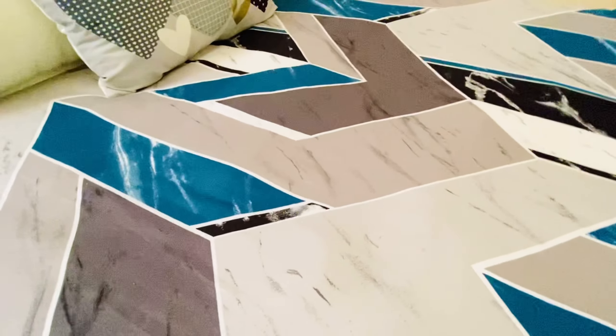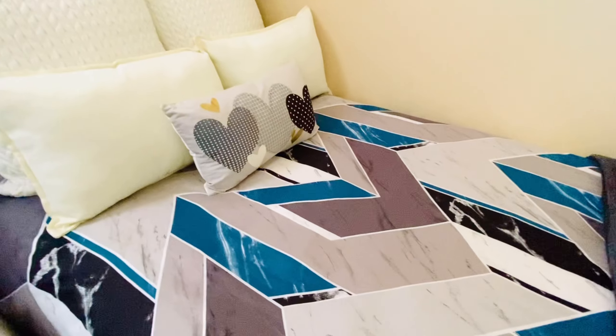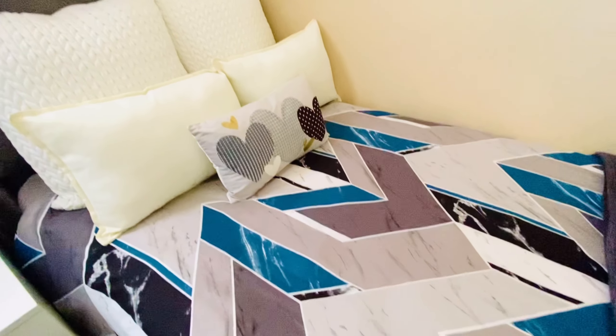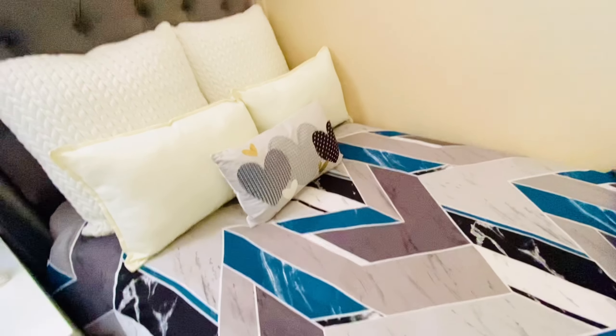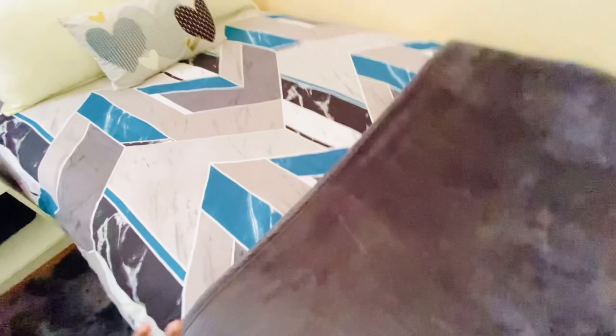Now for the duvet cover — it's from Sheet Street. I don't know the price because it was a birthday gift from my friend at varsity last year. She knew my favorite color and bought it for me, and I love it. As for this throw, I bought it at Game two years ago. When I bought it, the price was about 120 rand — it's a double bed fleece throw and it's very warm.